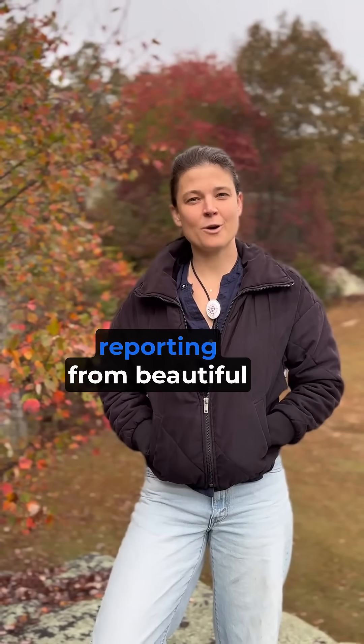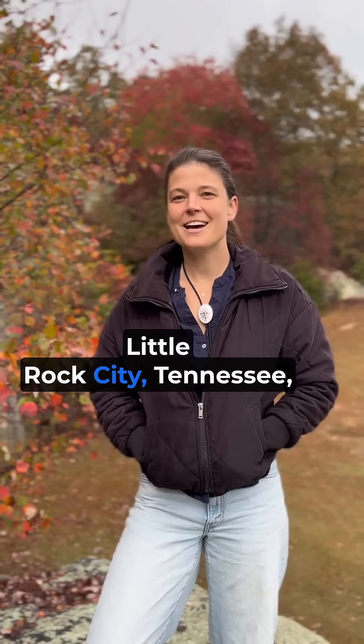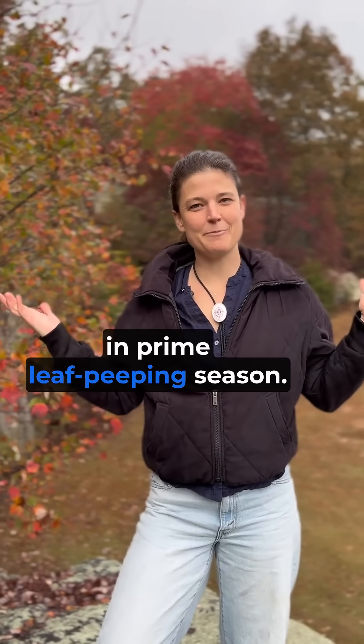Dr. Taylor Nystrom here reporting from beautiful Little Rock City, Tennessee in prime leaf peeping season.